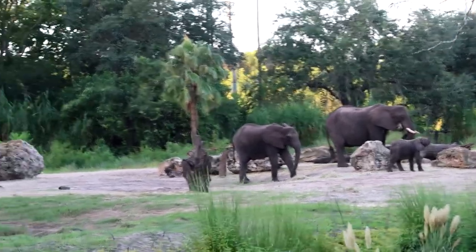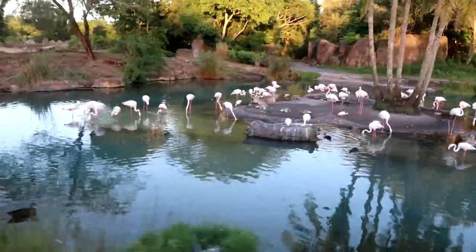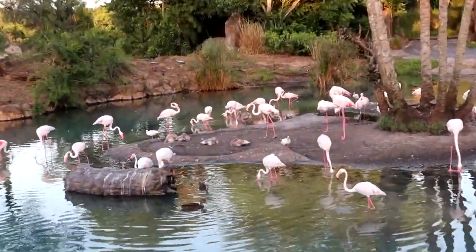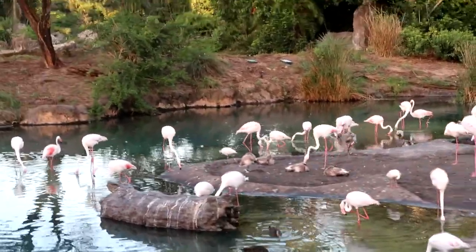Oh my gosh. These are the lightest pink of all the flamingo species, but they are the largest of them as well. They actually get their pink coloration after about a year of eating shrimp. The ones in the middle are babies — they're about a month old.